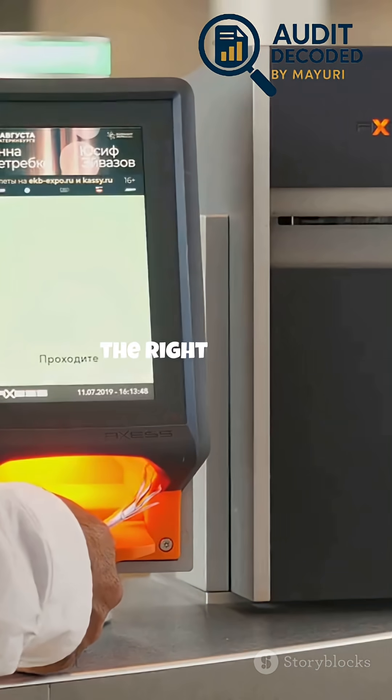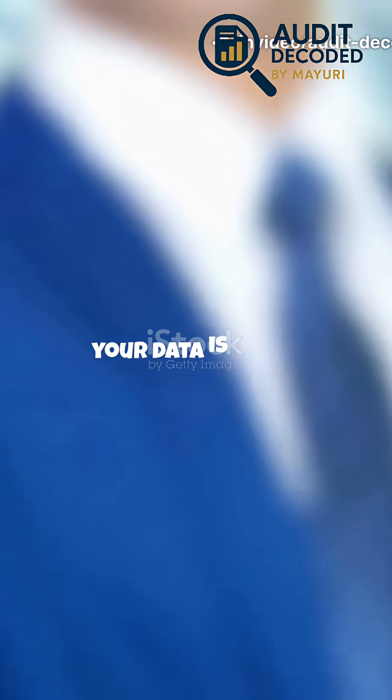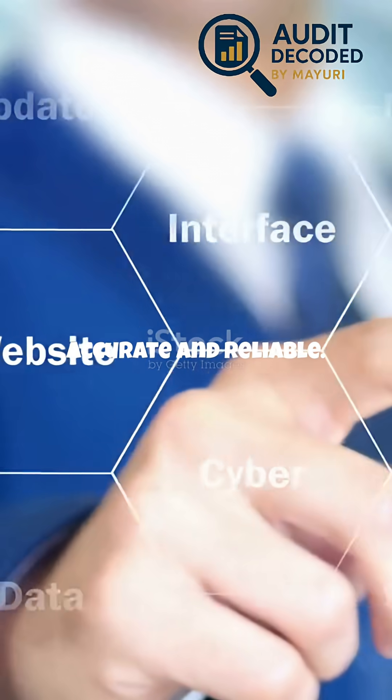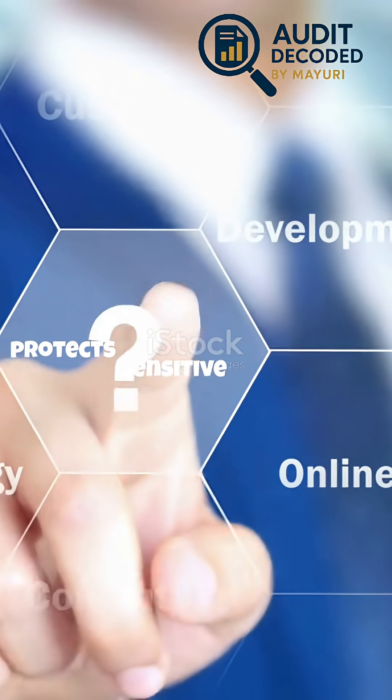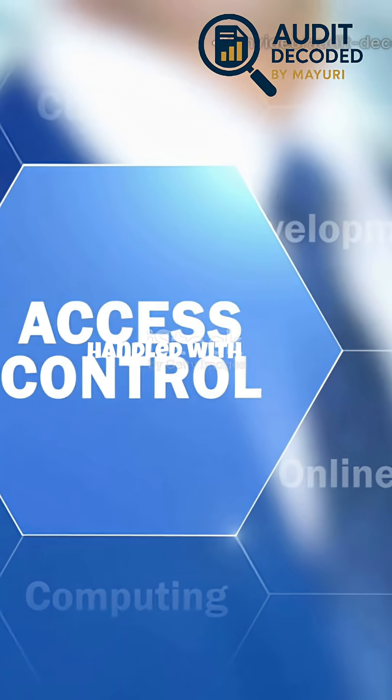Security means only the right people access your systems. Availability ensures your data is there when you need it. Processing integrity keeps your data accurate and reliable. Confidentiality protects sensitive information, and privacy ensures personal data is handled with care.